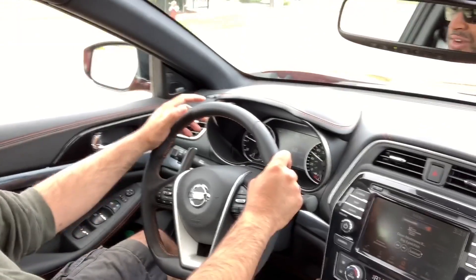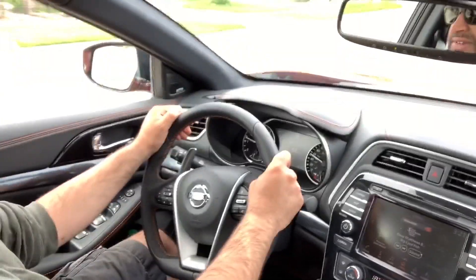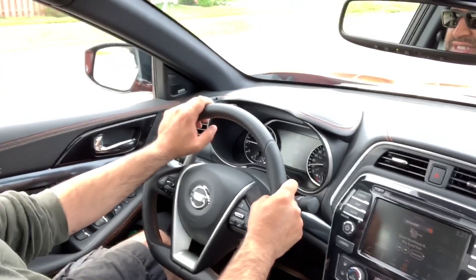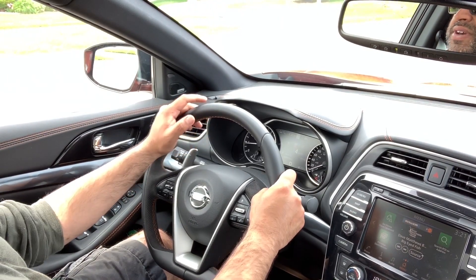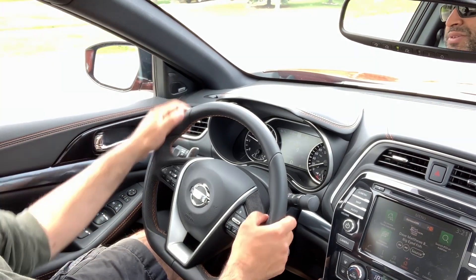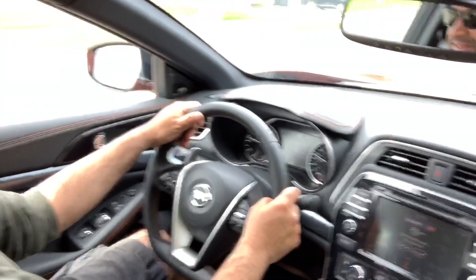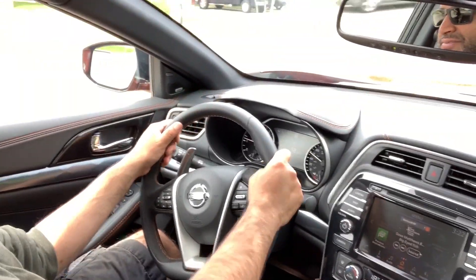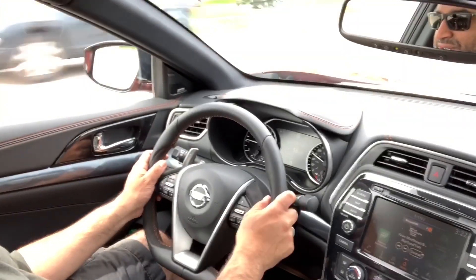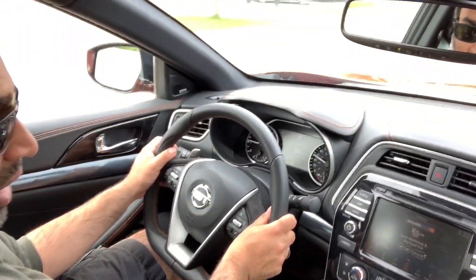The SR has a more refined, sportier suspension, and the differences are tangible — not just a badge slapped on. You can feel the extra steering resistance throughout. The steering wheel is big and robust. My only gripe is the alcantara inserts; I'd prefer full leather, as cloth on my thumbs feels odd.